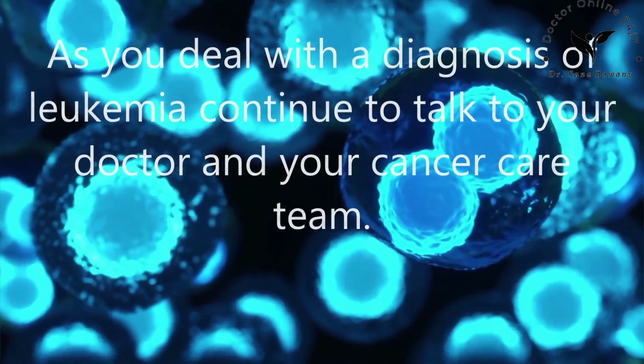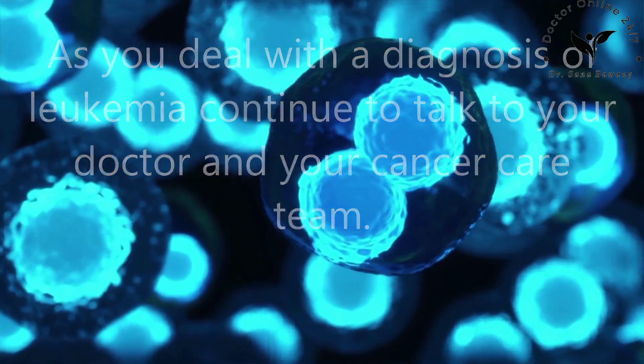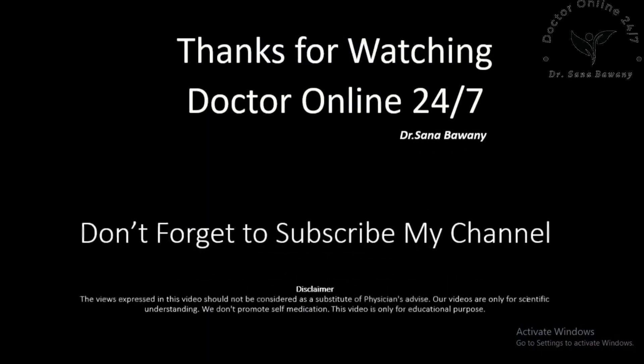As you deal with a diagnosis of leukemia, continue to talk to your doctor and your cancer care team. Thanks for watching Dr. Online 24/7 by Dr. Sanabh Bhawani.